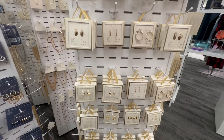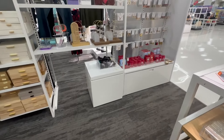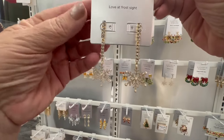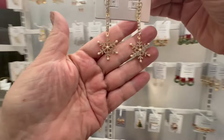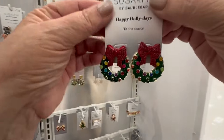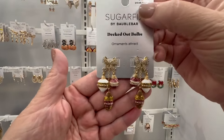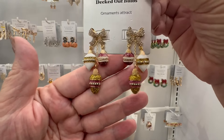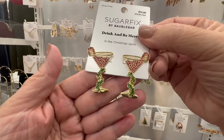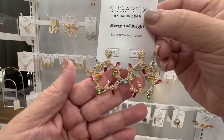All the Target jewelry is very nice and inexpensive. But the best thing I love are the Sugar Fix earrings by Baublebar. Look at that — it's like a snowflake drop earring. They have Christmas wreaths, and I love the ornaments — look at the bow and ornaments. These are the pair I would buy. I think all of these are $12.99, which is remarkable.